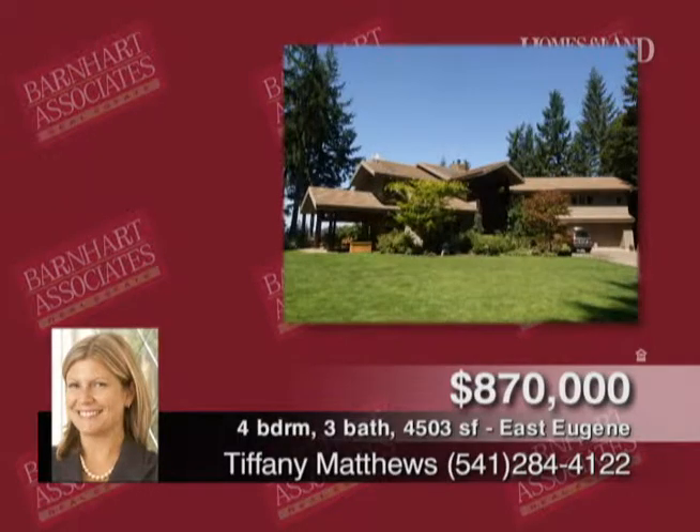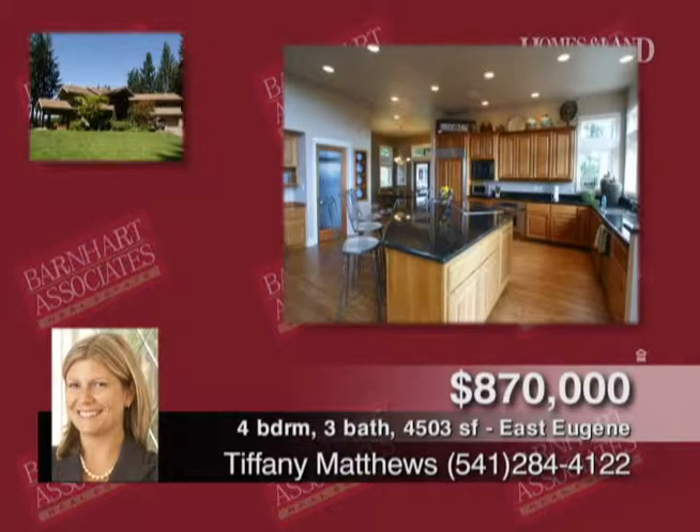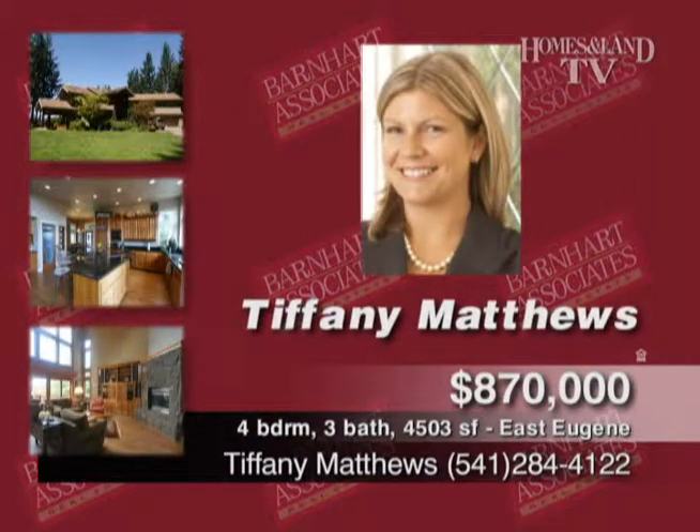This luxury view property abutting Spencer Butte features hardwood flooring, soaring vaulted living, spacious well-appointed kitchen, large entertainment room, and fabulous outdoor living spaces. Call Tiffany Matthews.